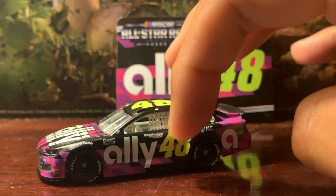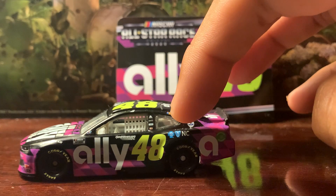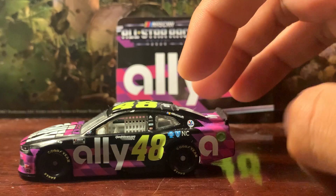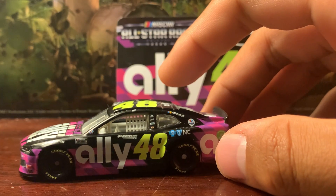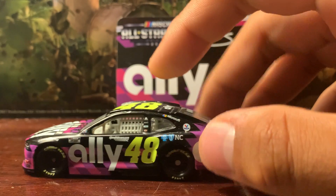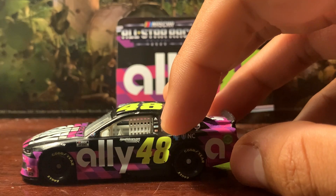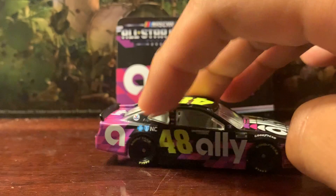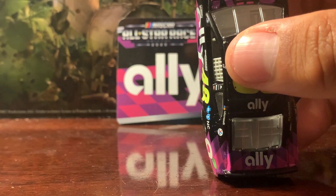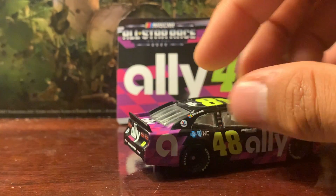You've got Jimmy Johnson's initials above both windows, and below both windows you have HendrickCars.com, Ally, and the number 48. There's also the blue shield Drive for the Cure logo. On the posts you've got Exalta, Freightliner, Siemens, and Cincinnati, and on both posts you also have Microsoft and Valvoline.